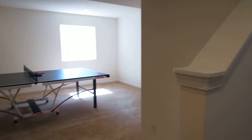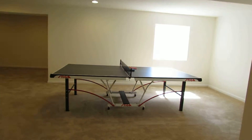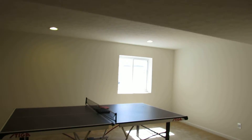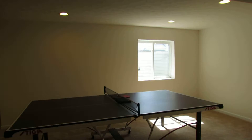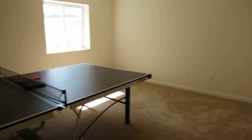We just came down the stairs and we're greeted by a huge family room here. Look at this big ping-pong table — regulation size — and look at all this space. Upgraded carpet down here as well. There is a window that appears to meet egress where this square footage of some of the space down here is counted.